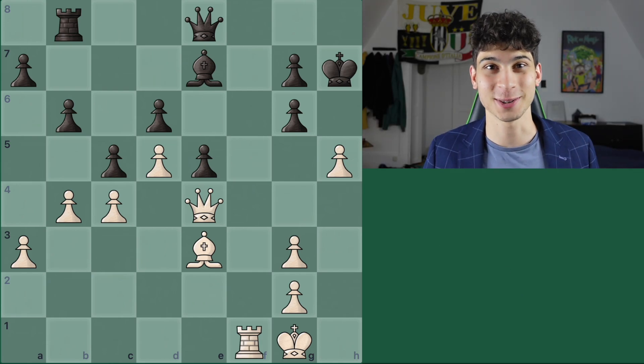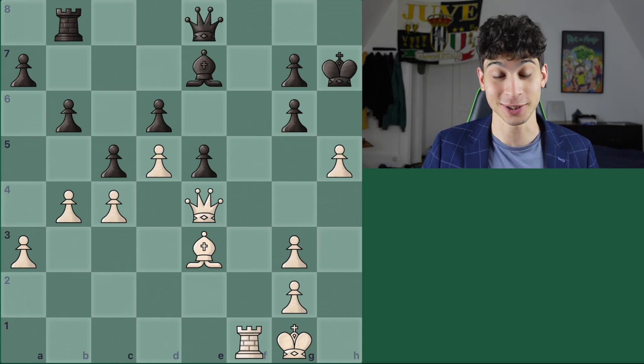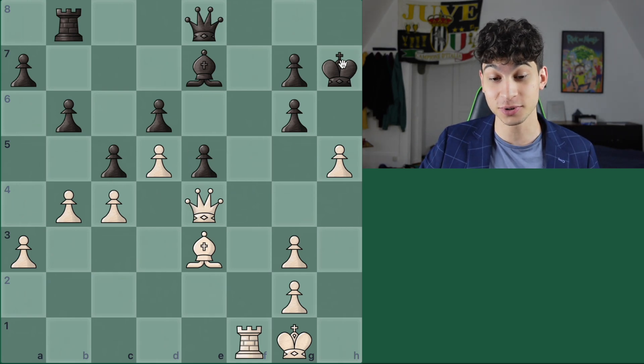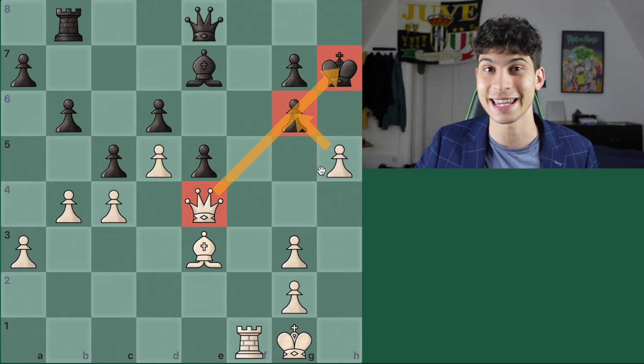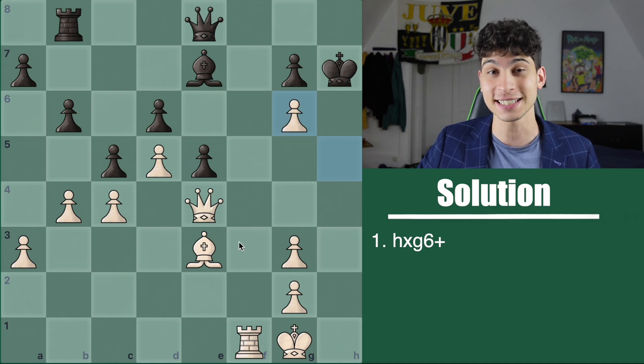I hope you solved this puzzle well. Here is the solution to puzzle number one. In this position, it was keen to observe that this pawn on g6 was pinned to its king by this queen, and this pawn was inflicting that damage. If you found h takes g6, that is 2 points out of 10 that you already have in the bag.